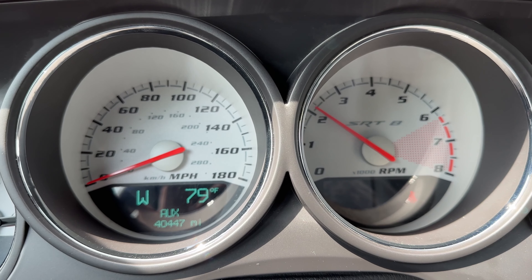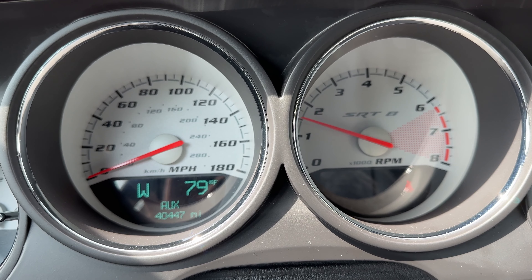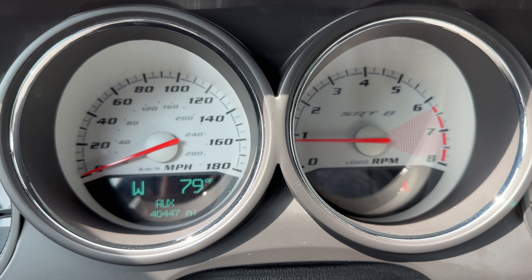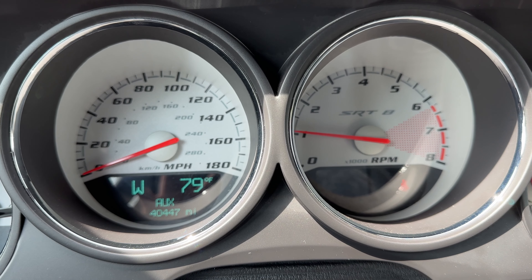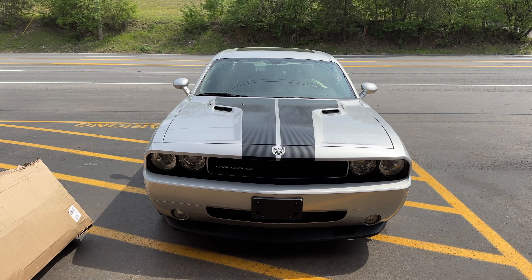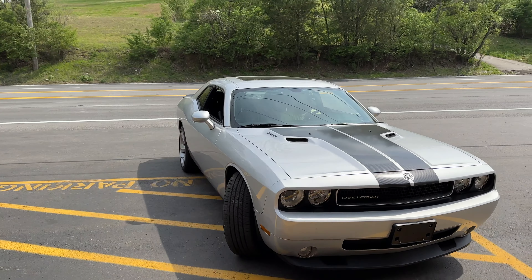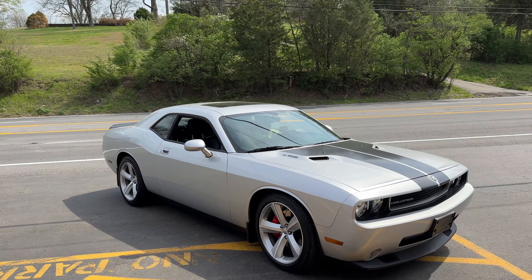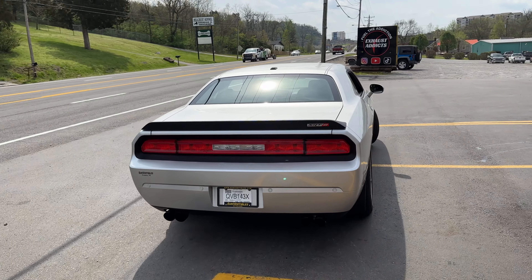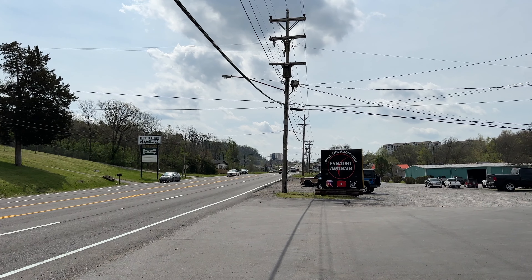Let you guys hear it on the inside. 2010 Challenger 6.1L HEMI — X-Pipe delete, fully straight piped into quad tips. Two and a quarter in the middle, two and a half the rest of the way. We eliminated the X-Pipe — we wanted it louder, that's what we did. Give it a little bit more pump. So much louder.